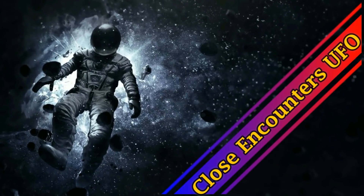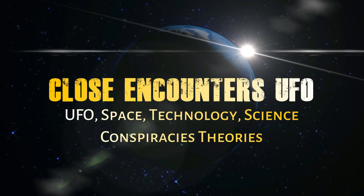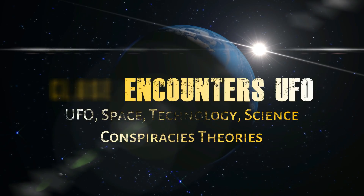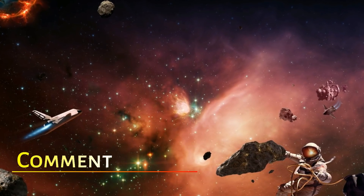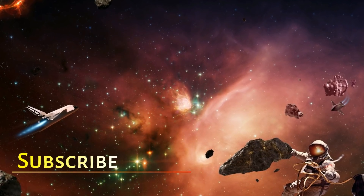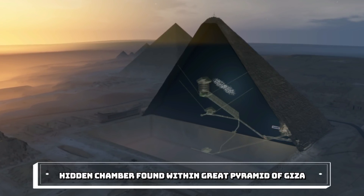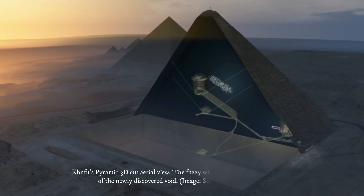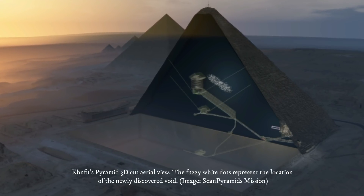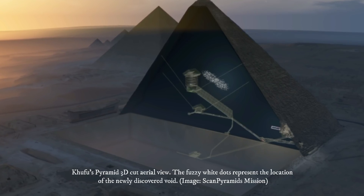Hidden Chamber Found Within Great Pyramid of Giza. Though they were constructed nearly 5,000 years ago, the Great Pyramids of Egypt are still packed with secrets. Using a technique that leverages the power of cosmic rays, scientists have confirmed the presence of a large empty space within Khufu's Pyramid, signaling the possible presence of a hidden chamber.